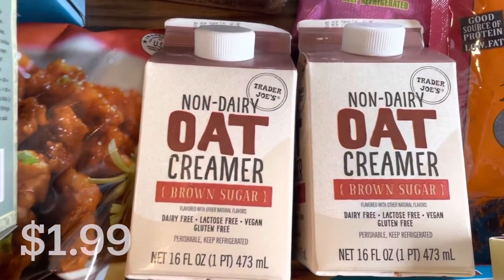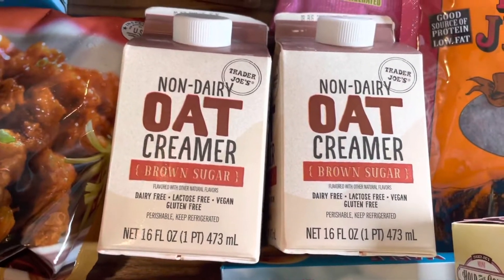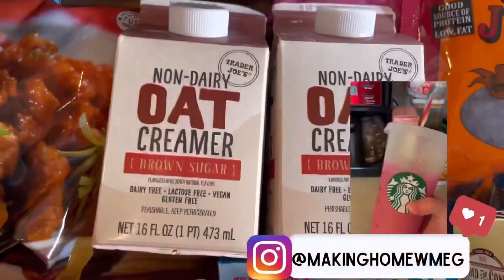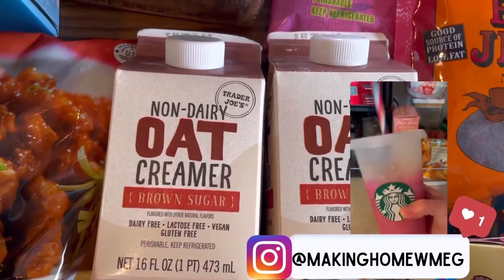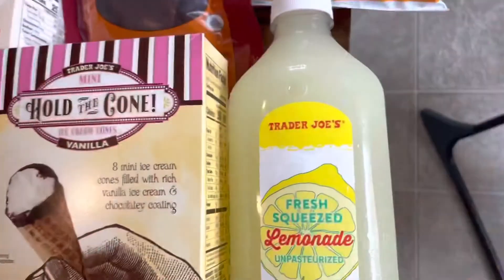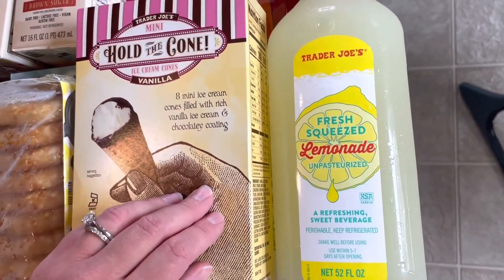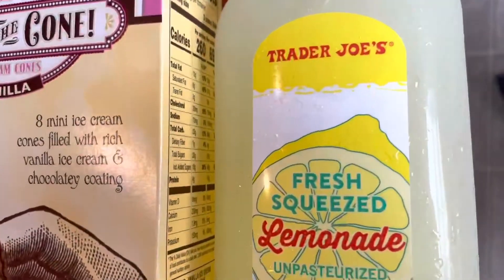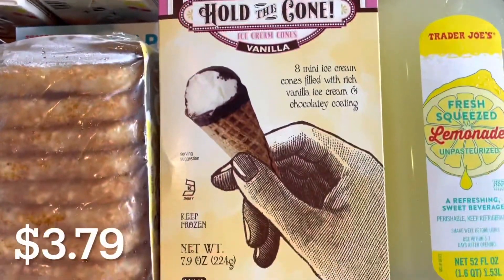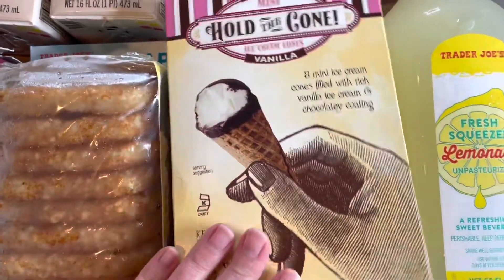I got two of my favorite oat creamers in the brown sugar flavor. Over on my Instagram I actually shared how I make my drink with these, so make sure to follow me over there — my handle is makinghomewithmeg. I got a bottle of fresh-squeezed lemonade; me and my daughter especially love this, it tastes just like Chick-fil-A's lemonade. And this time for Hold the Cones, I just got traditional vanilla.